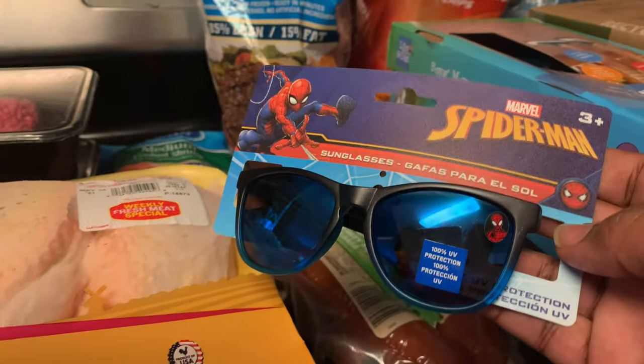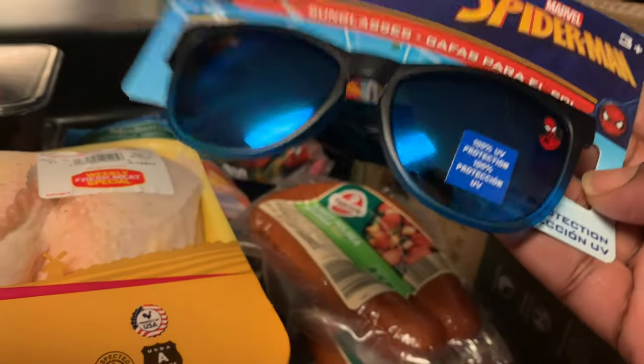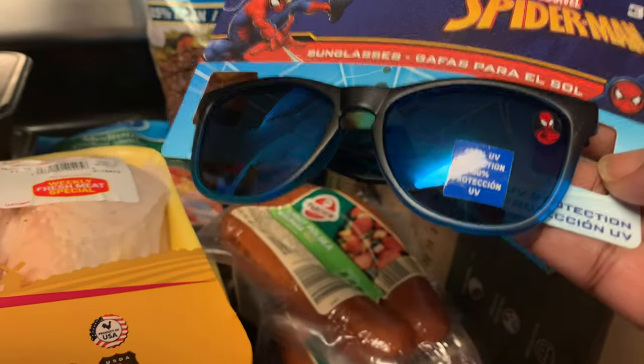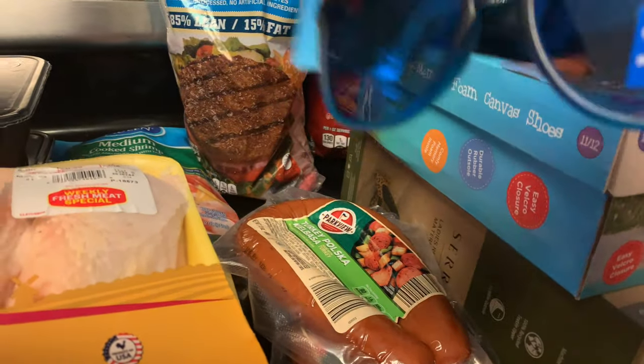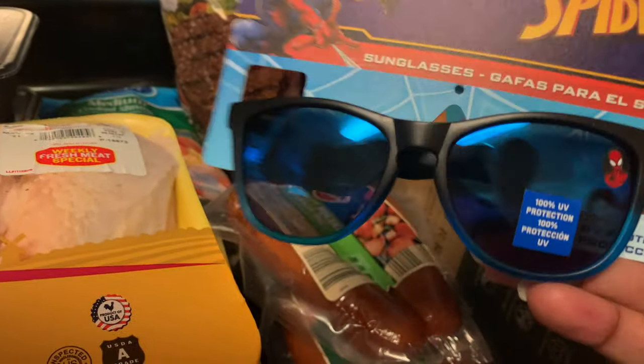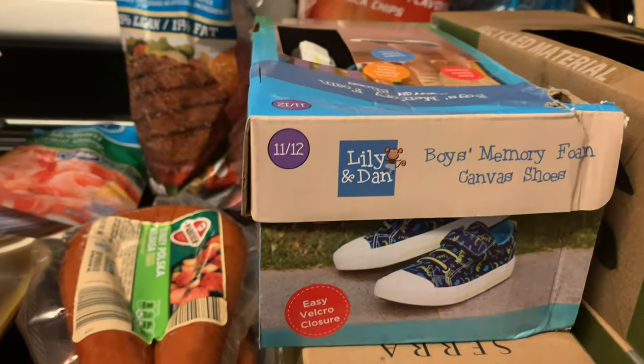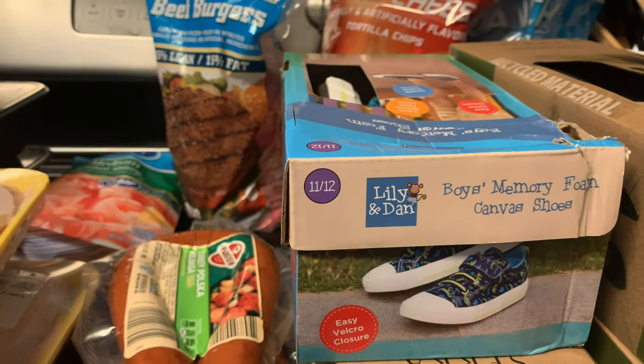I got Spider-Man sunglasses for $3.99 — Jasaya was asking for some. We are going to the beach this year — we haven't been in about two years. They had girl ones too. Jasaya was looking at Dollar Tree but they didn't have many, so I don't know if we missed them or they haven't put them out yet.